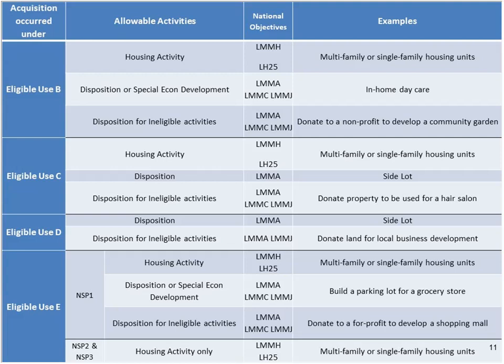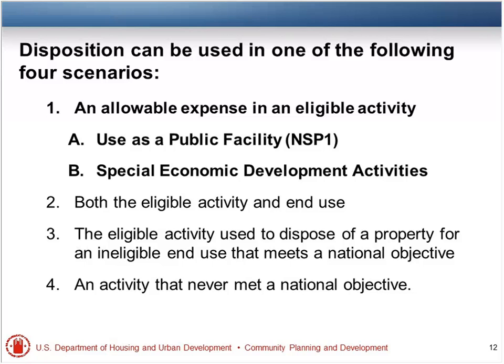This is Larry Reyes. There are four scenarios we're going to talk about. Disposition can be used in one of four scenarios. One: an allowable expense in an eligible activity — A, use as a public facility for NSP-1 specifically; B, special economic development activities. Two: both the eligible activity and end use are eligible in and of themselves. Three: the eligible activity used to dispose of a property for an ineligible end use that meets a national objective. And four: an activity that never meets or met a national objective.